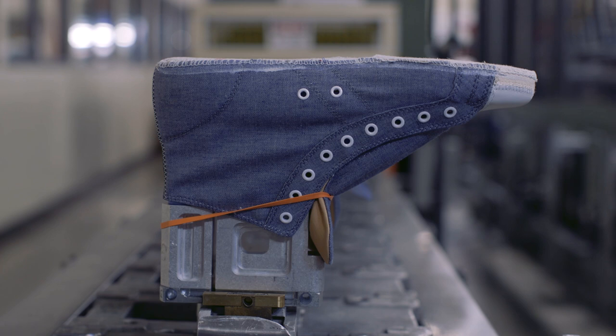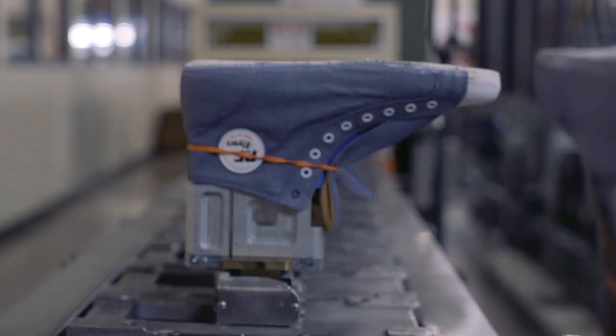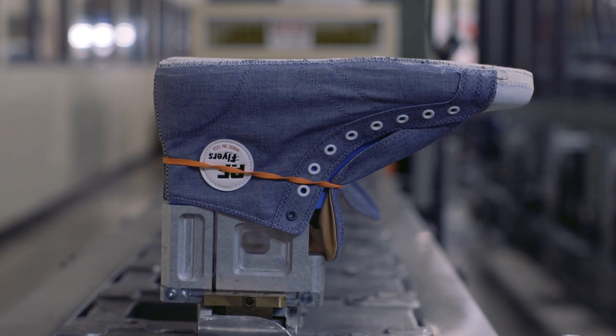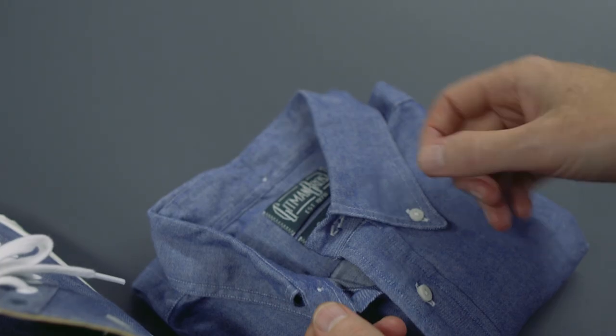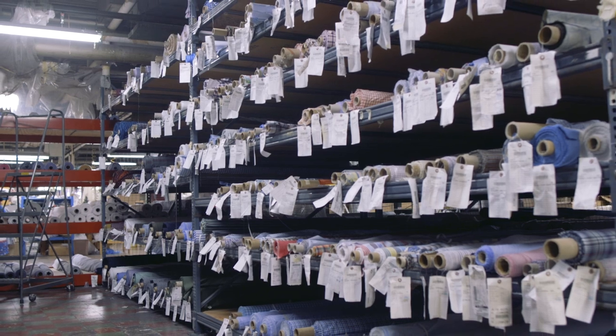The idea of seed to sew is that the fabric is fully produced in the US from the seed and sewn in the US by us. The sub-label we have on this particular shirt is called seed to sew. We had a white oxford from California, we had a chambray, we had a denim. So first it was finding the resources where we could find a good quality fabric.